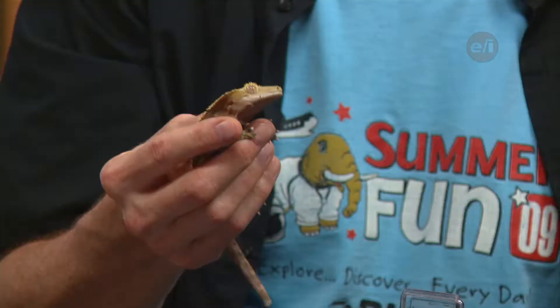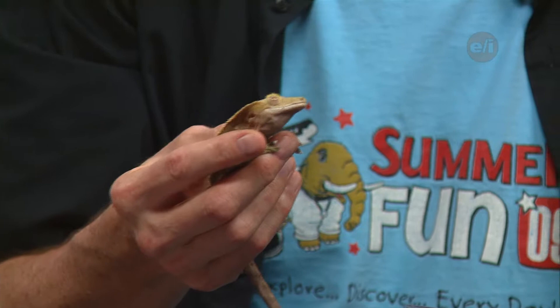He can climb around even on something this smooth. They break down into a spatula shape. It's not a covalent bond, not an ionic bond, but the easy way to call it is a magnetic bond — the electrons hold on to the electrons in the other surface. It's a van der Waals force that he uses.